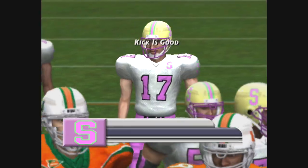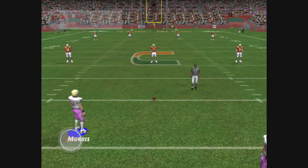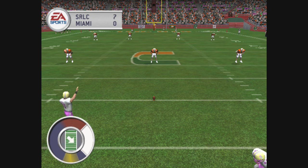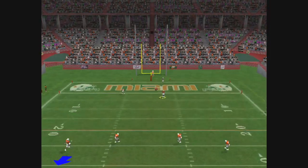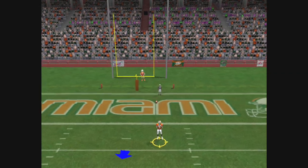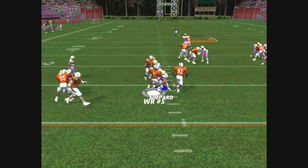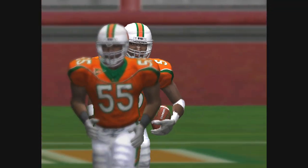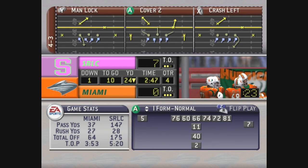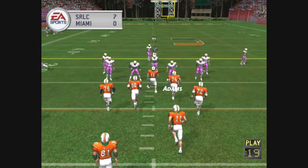And he tacks on the extra point. So under three minutes to go in the fourth quarter, and the score is the away team seven, Miami nothing. The away team kicks off — number 84 and number 5 back to return. Number 5 takes it at the four. Kickoff return 21 yards; he'll go to work at the 24-yard line.